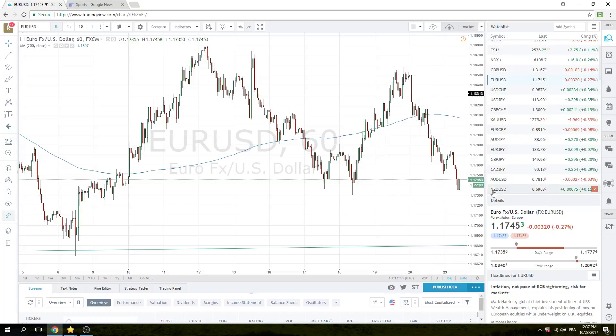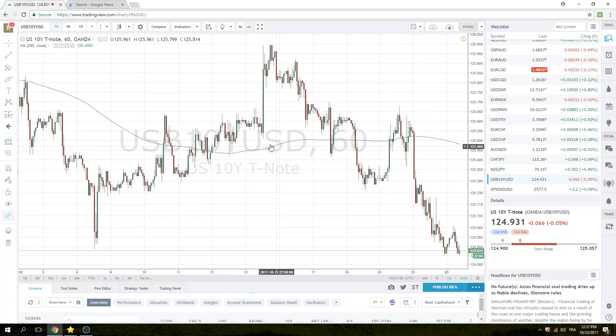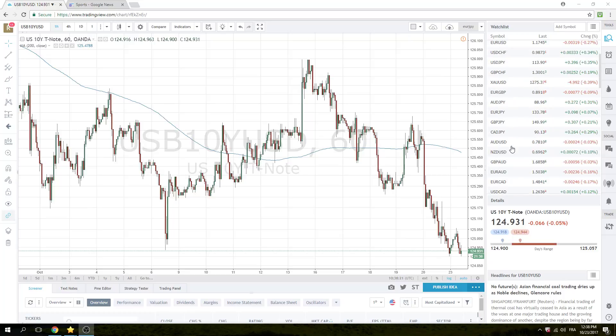Bonds are lower. We're off about 8, 8.30 seconds. We've printed down to a low of 124.23 and a half. It's been a pretty slow but solid move lower, which has driven the dollar higher here in Europe.